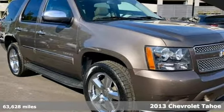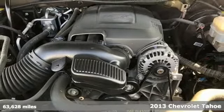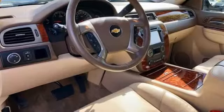Here's a 2013 Chevrolet Tahoe. There are times when you just need a full-sized, fully capable SUV. This accomplished vehicle comes with keyless entry, a tire pressure warning system, and power front seats.